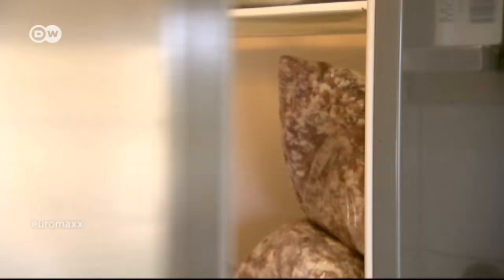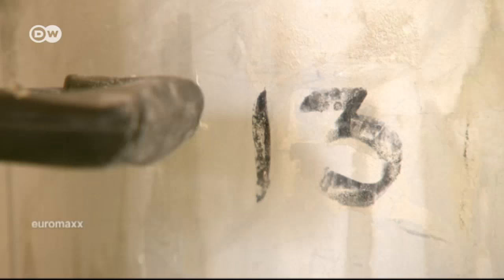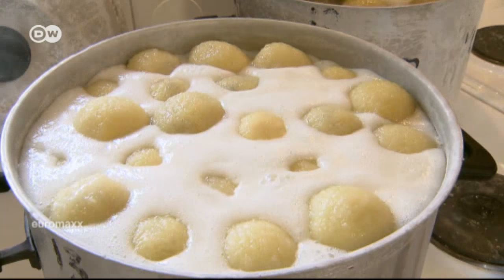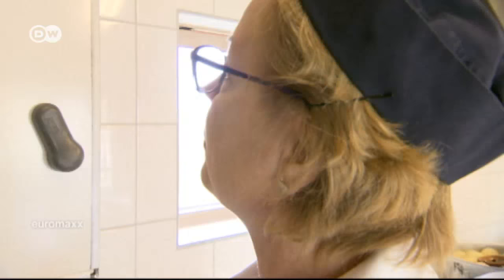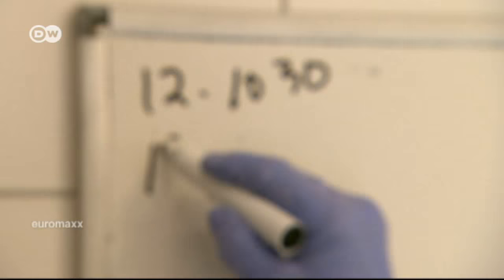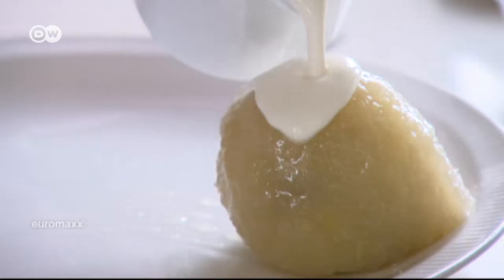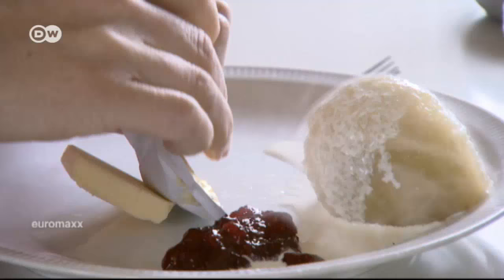Eva Petersson uses a simple system to keep order in the kitchen: the pots are numbered, and she writes the number and the time the dumplings should be ready on a whiteboard. She serves her potato dumplings with cream, lingonberry jam, and butter.